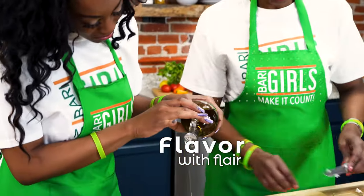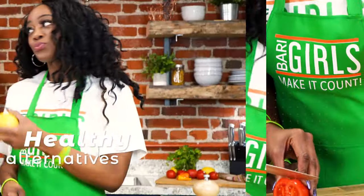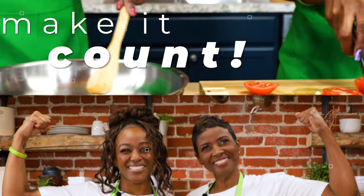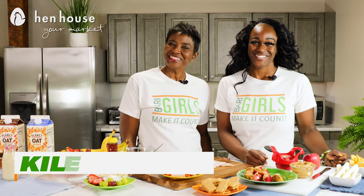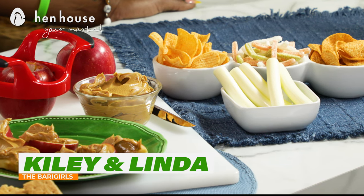Hi everyone, we're the Berry Girls brought to you by Hen House Markets, and we've made it our life's goal to show you how to eat healthy and make it count. Welcome to the Berry Girls Kitchen — I'm Kylie and I'm Linda — and today we're making it count by showing you some of our favorite after-school snacks for kids.